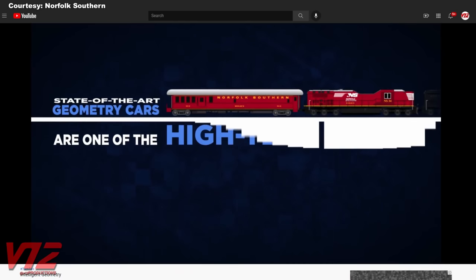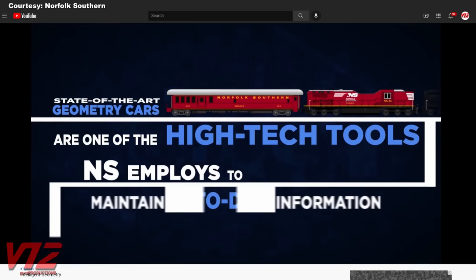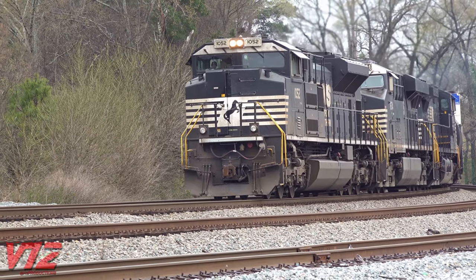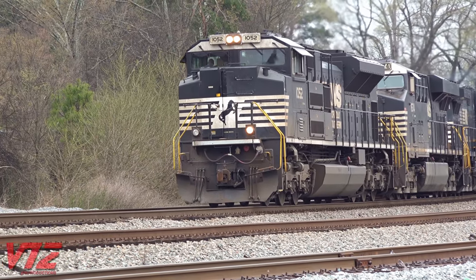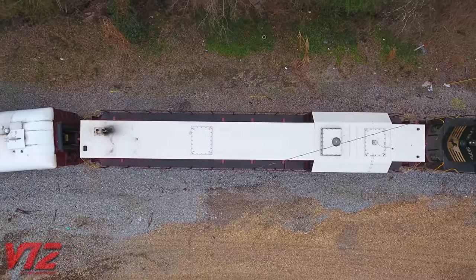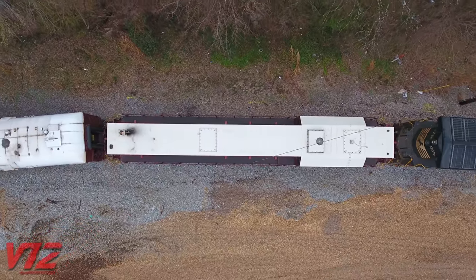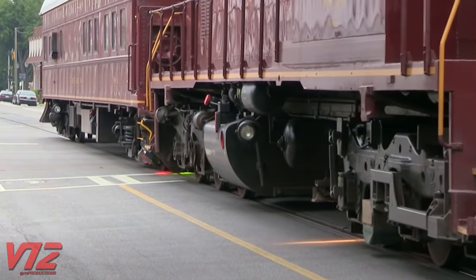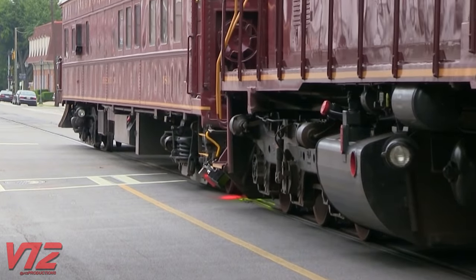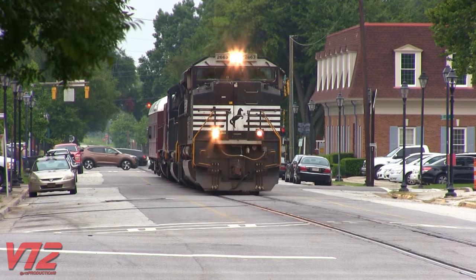According to a video posted on Norfolk Southern's YouTube channel in 2018, these train sets operate up to four times per year in high-traffic areas or areas with curves. The raw data the equipment generates is stored on removable hard drives, with the most important data transmitted wirelessly to Norfolk Southern servers. Equipment used on the track geometry cars includes pulse lasers, line scan cameras, accelerometers, and inertial equipment.